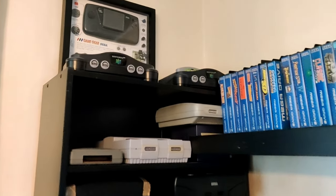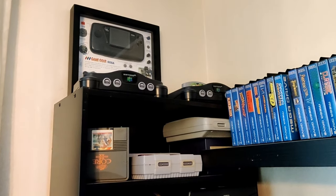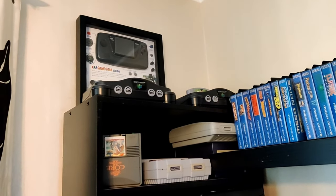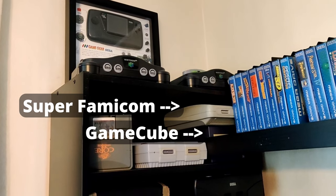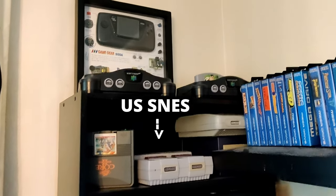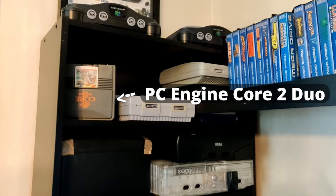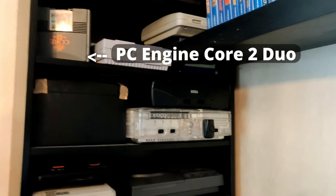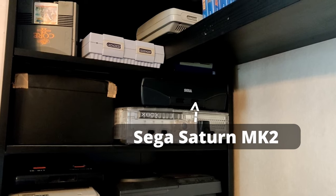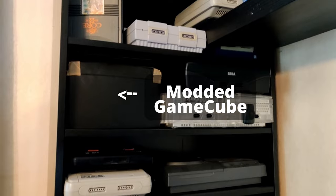We're going to start with my gaming consoles. Up here we've got two Nintendo 64s — the American one which is modified to play Japanese games, and my old faithful PAL N64. We have a Super Famicom resting on top of a Gamecube, the American Super Nintendo, my PC Engine Core Duo, an Xbox Crystal Edition, and a Sega Saturn MK2. In that box we have a very special Gamecube that's modified.